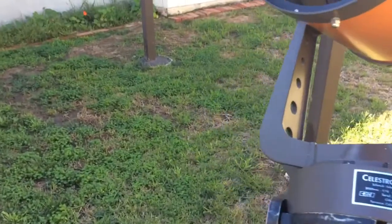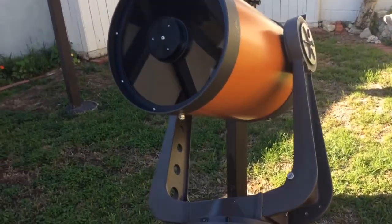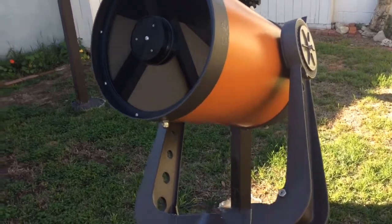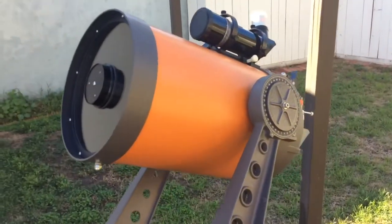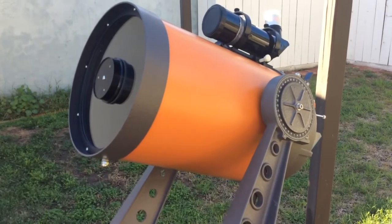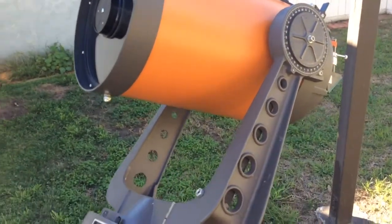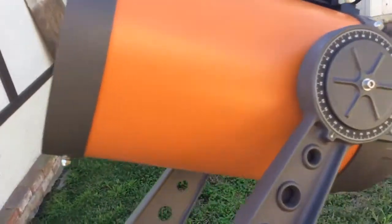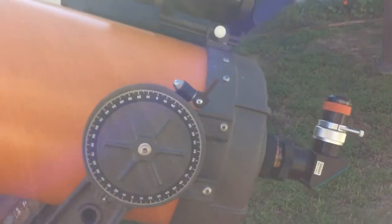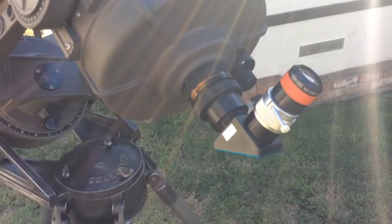I did a little research and contacted Celestron to ask about this serial number. Apparently during 1973 and '74 there was a gentleman by the name of Bob Goff who had quite a reputation. In fact, Zambudo had expressed that Bob Goff was his optical mentor.